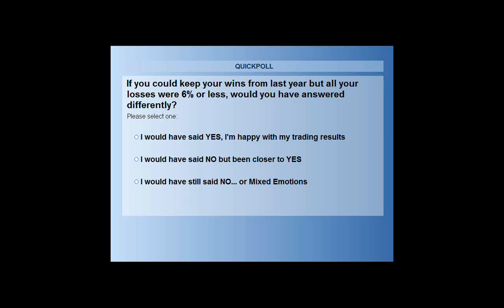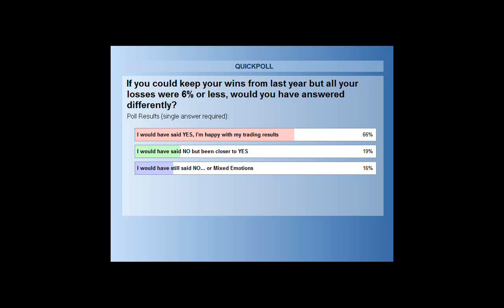What was the percentage of folks that said they were happy with their trading before? I think it was 16 percent. We've actually had a flip-flop — it would go the other way: we'd have almost everyone happy with their trading. 84 percent, and then 16 less satisfied. 66 percent would have said yes, they're happy with their trading results — a bit better than 16. 19 percent say they would still have said no but been closer to yes, and 16 percent would still have said no.